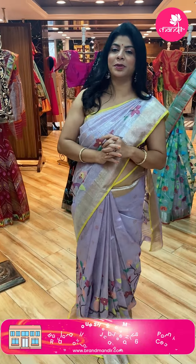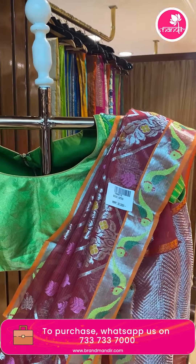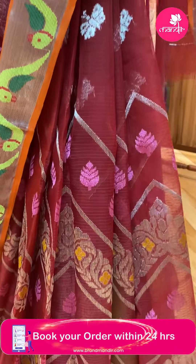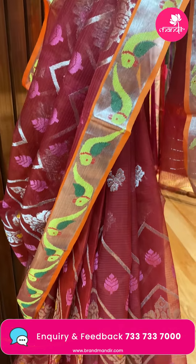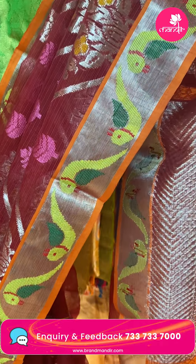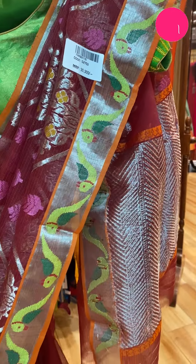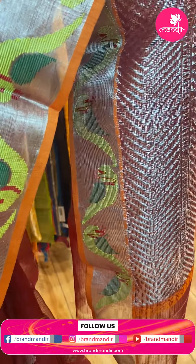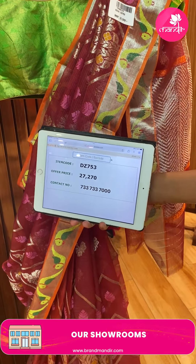Here ends the sarees. Let's move to the mannequin sarees and their prices. First — maroon colour, zigzag design, floral vines, leaves. Beautiful kaddi border with lovely parrots and muniyas. Pallu — zigzag design. Blouse — contrast green. Saree pricing and details: 27,270. DZ753.